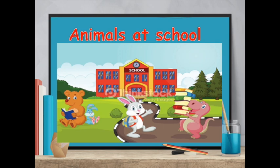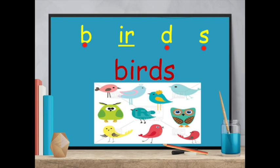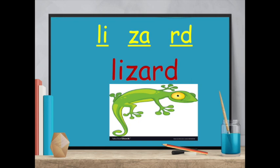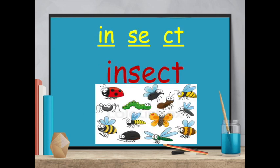Now comes the most interesting part — some animals at school. Butterflies. B-T-E-R-F-I, butterfly. B-E-R-D-S, birds. L-I-Z-A-R-D, lizard. C-O-C-K-R-O-C-H, cockroach. I'm really scared of cockroaches! I-N-S-E-C-T, insect.